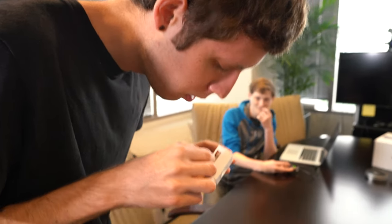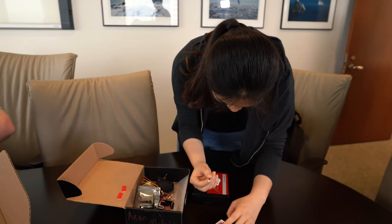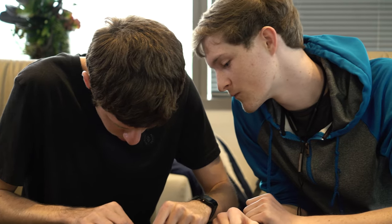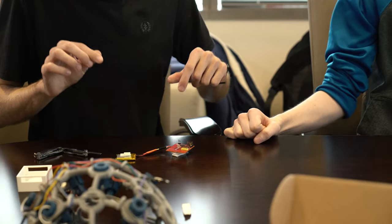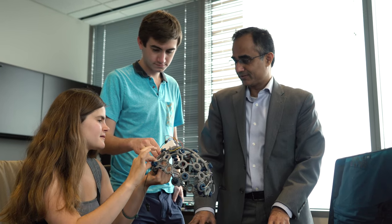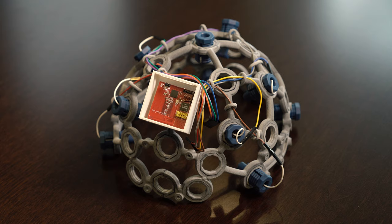They've been fantastic — this is my fourth senior design project, and all of these students have just been remarkably productive, committed, and able to deliver a really finished product as a prototype for us to work with in the future.